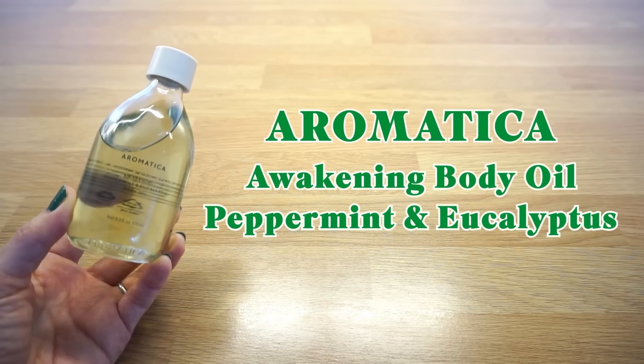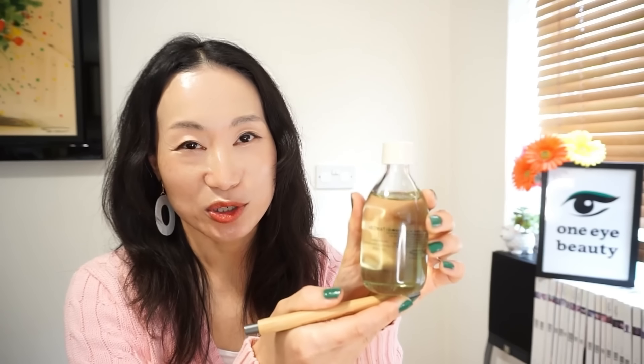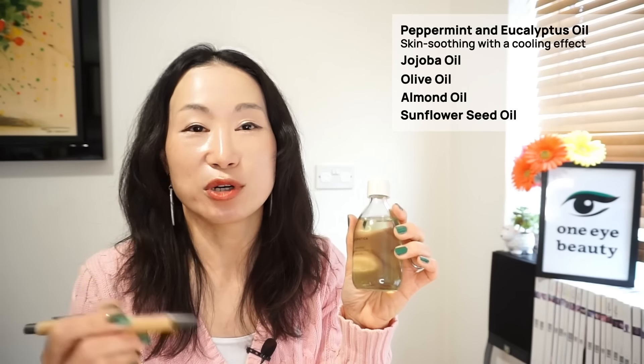Aromatica Awakening Body Oil in Peppermint and Eucalyptus. I love this body oil — it gives me a holistic aromatherapy experience at home. I regularly have pain in my shoulders by the end of the day, so after shower before going to bed, I spread a bit of this over my shoulders and neck area and it feels so soothing with a cooling effect. Peppermint and eucalyptus oil help to soothe the skin with a cooling effect, and it also contains many plant-based oils like jojoba oil, olive oil, almond oil and sunflower seed oil to help nourish, hydrate and enhance skin elasticity.